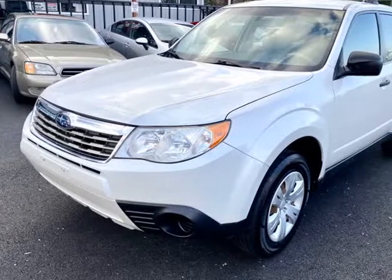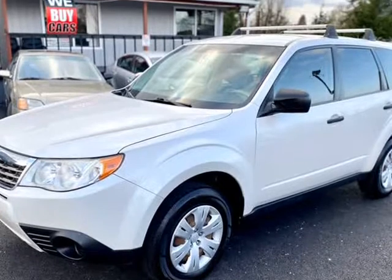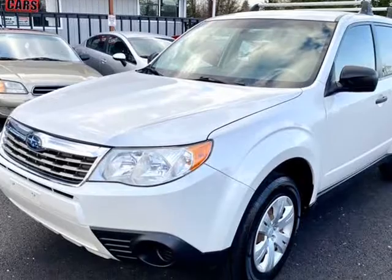This 2009 Subaru Forester is brought to you by Northwest Autoway. Get to know our 2009 Subaru Forester AWD 2.5X Wagon presented in white pearl.